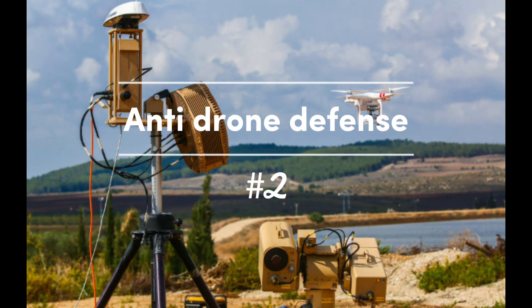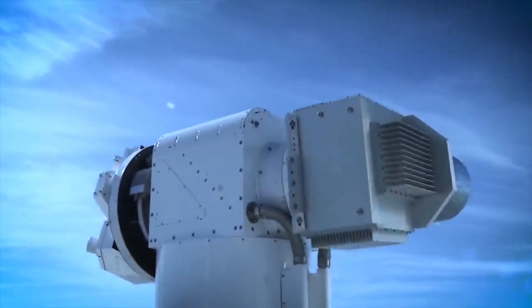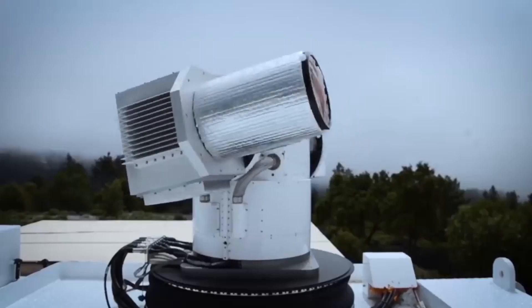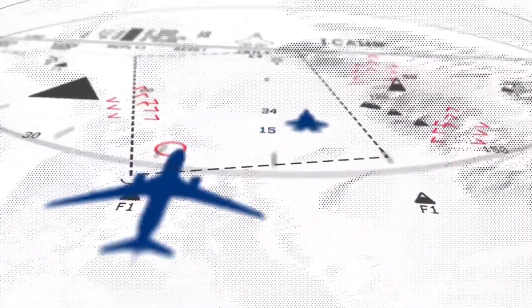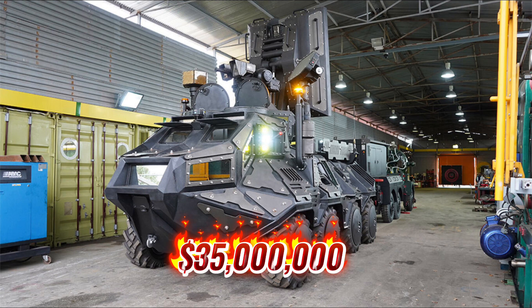In second place: anti-drone defense. Drones have become increasingly popular in recent years, and many militaries are investing in technology to counter them. Lasers can be used to shoot down drones from long distances, making them an effective anti-drone defense system — like this one that sells for a whopping $35 million.